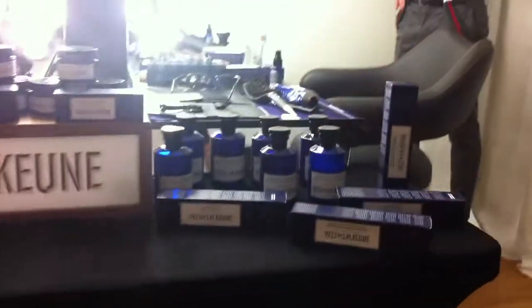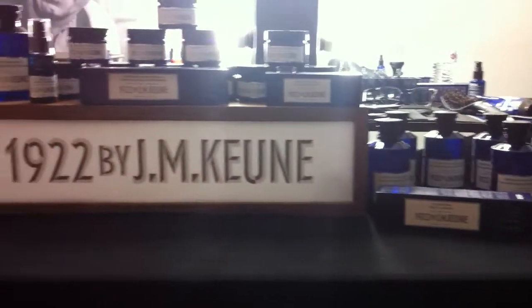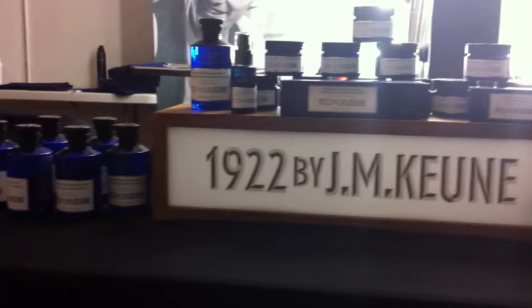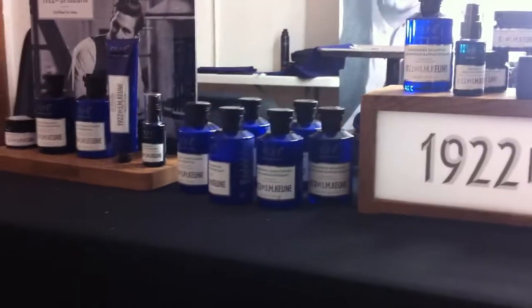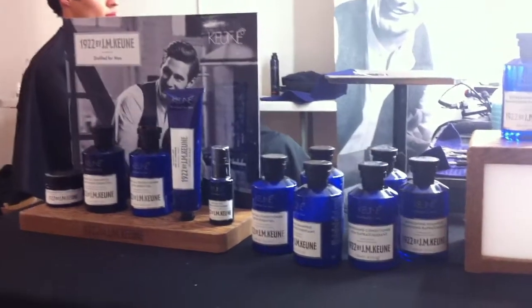But before we do that, I'd like to just glance over at some of the product that you can see. So you have color and a style line, correct? Correct. So we have gels, we have oil, beard oil, we have a beautiful shaving cream that's absolutely wonderful, and we have different shampoos. We used some of the essentials today — shampoo and conditioner.